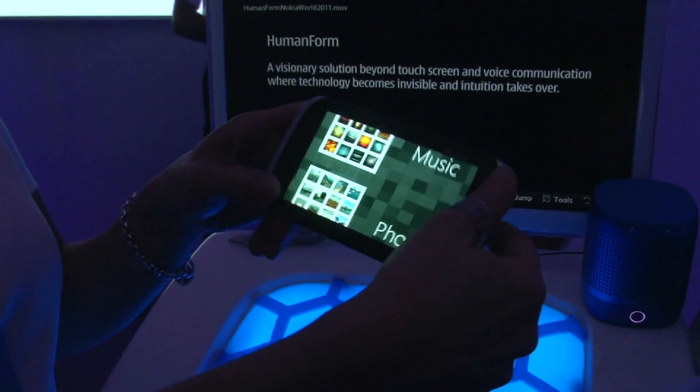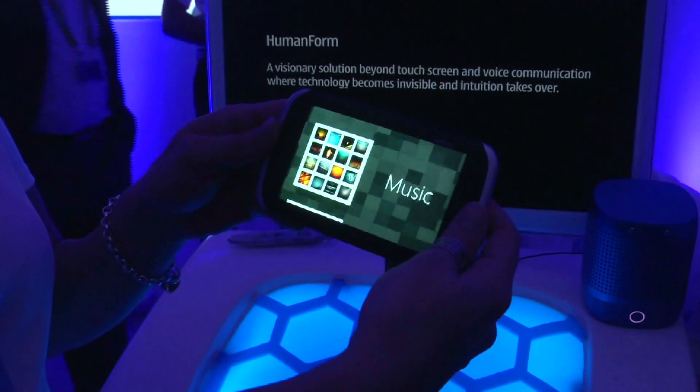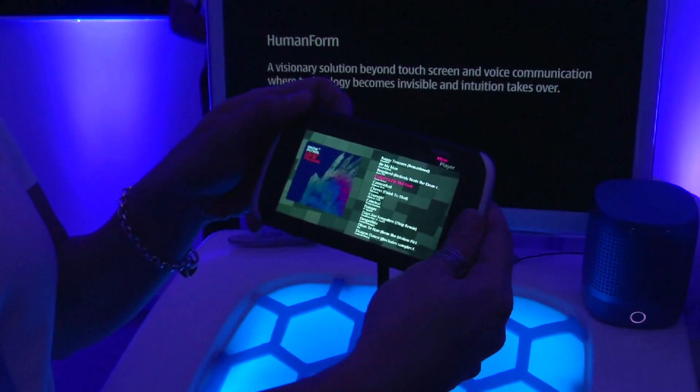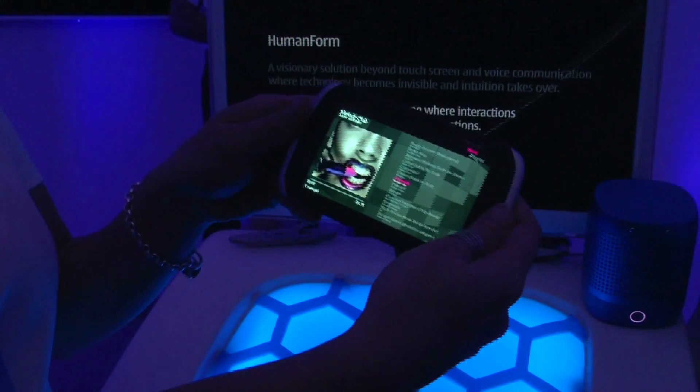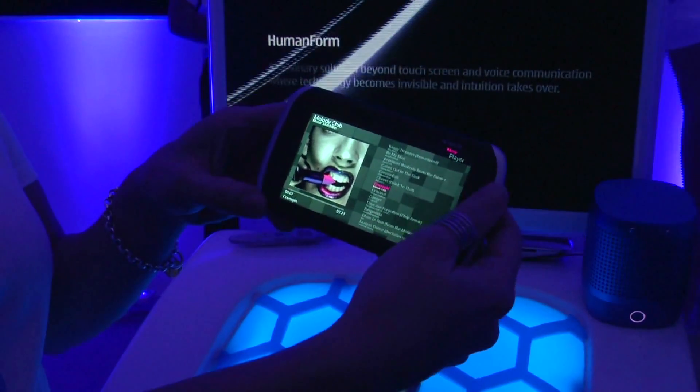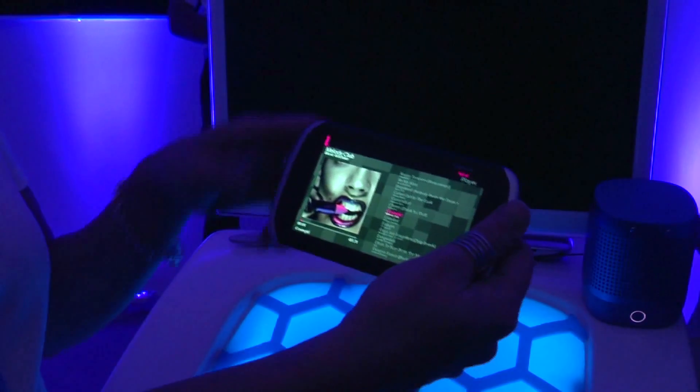And then we have the music application. You can open it, go through your songs playing list, and then start to play the song. And by twisting we can then control the speed.